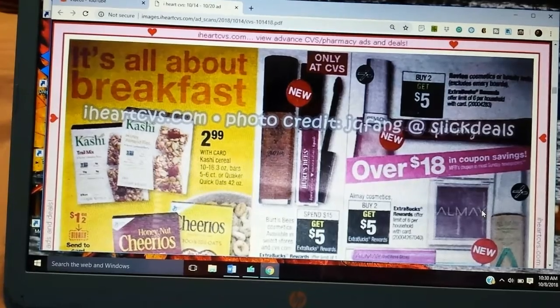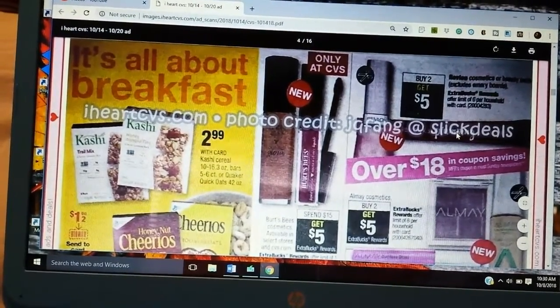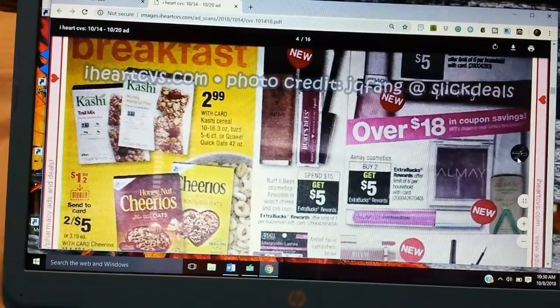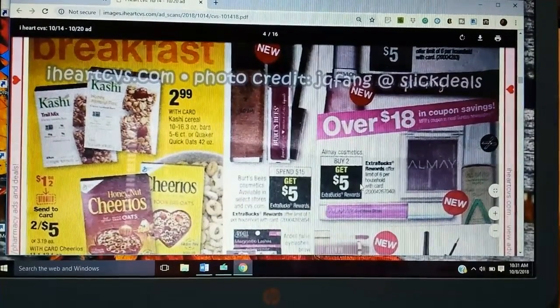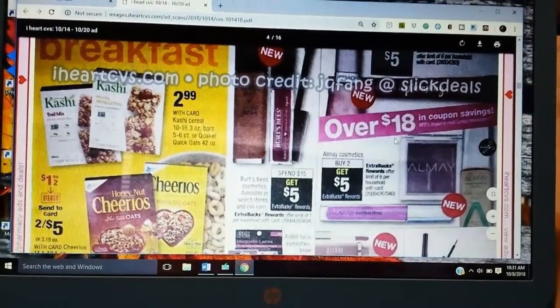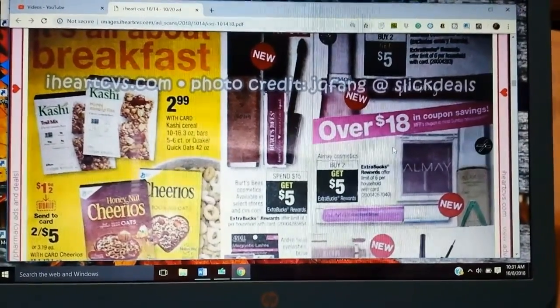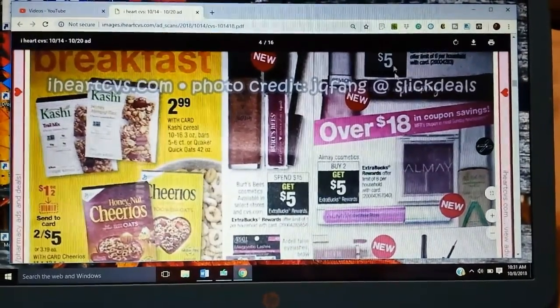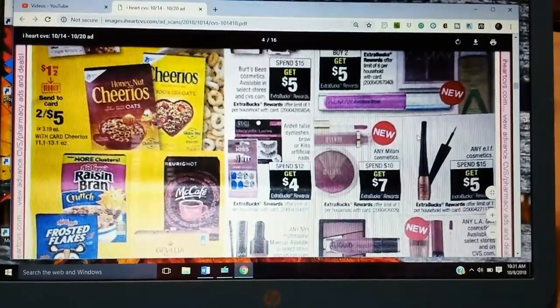And then some more makeup here. The Revlon — buy two, get $5. Burt's Bees — Spend 15, Get 5. All May — buy two, get $5. As you can see the icon here. Over $18 in coupon savings for makeup. I'm pretty sure we're going to be getting the Revlon and All May coupons and a bunch of coupons for them — like an insert with just those coupons. Definitely stay tuned on the channel to see my insert preview.